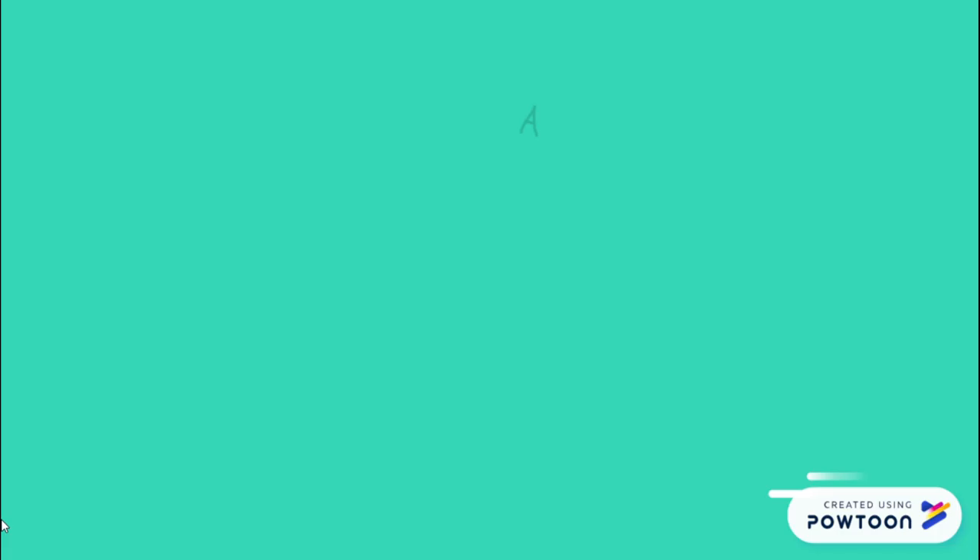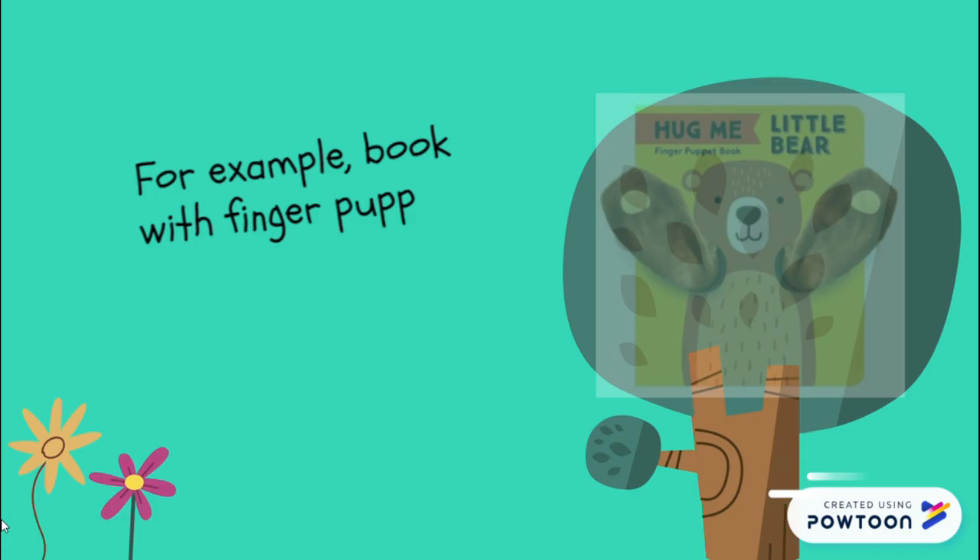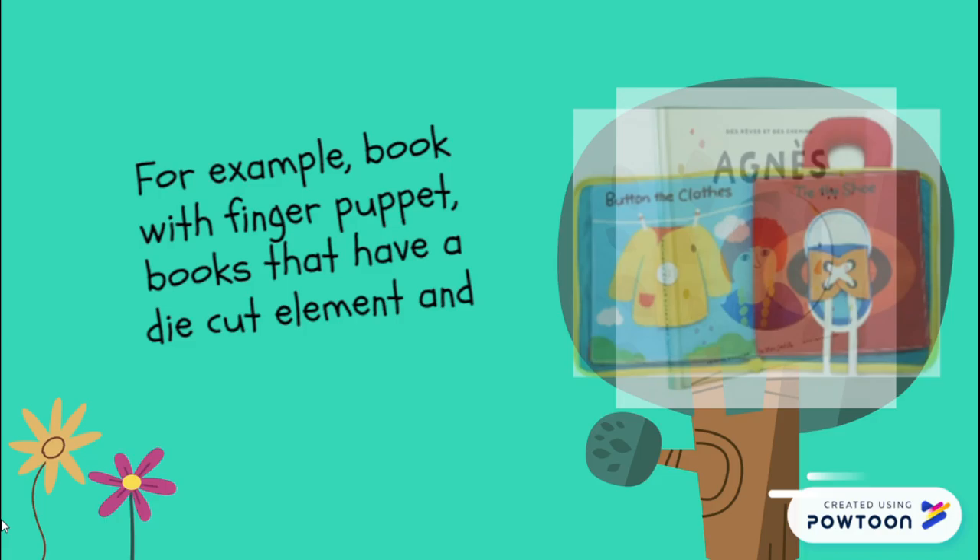Lastly, additional material. A modern children's book needs to be playful, appropriate for the age group, as well as eye-catching. Today's children's books are very different from before — they are more unique and creative. For example, books with puppet fingers, cloth books, and books that have die-cut elements. These interactive elements could attract children's interest to read.